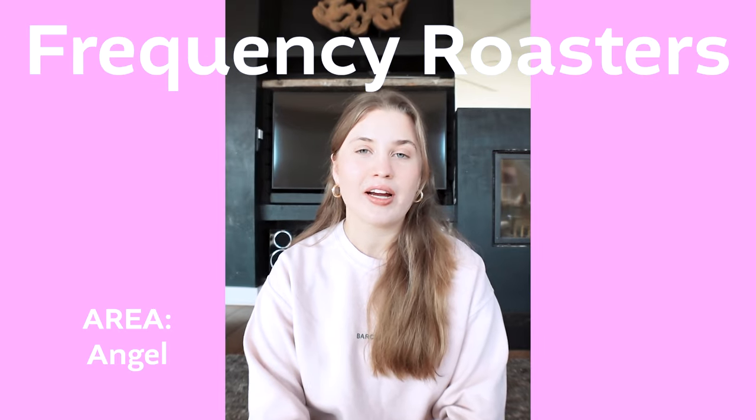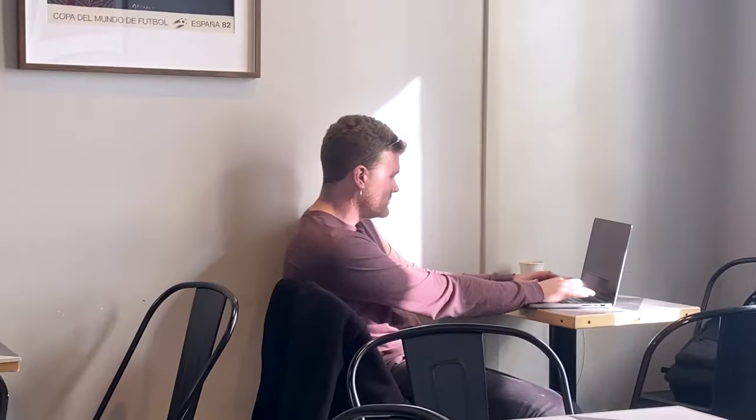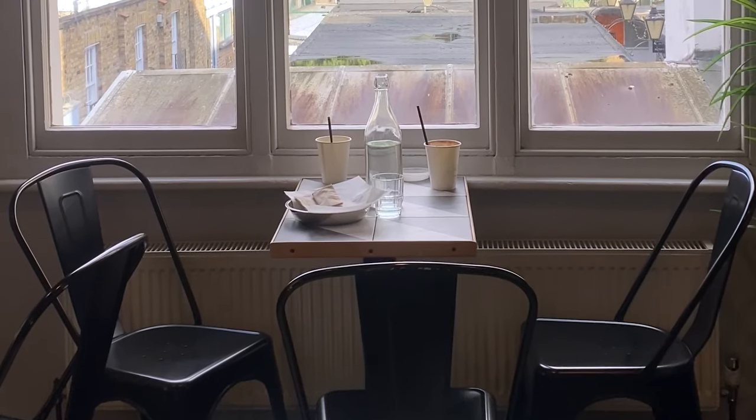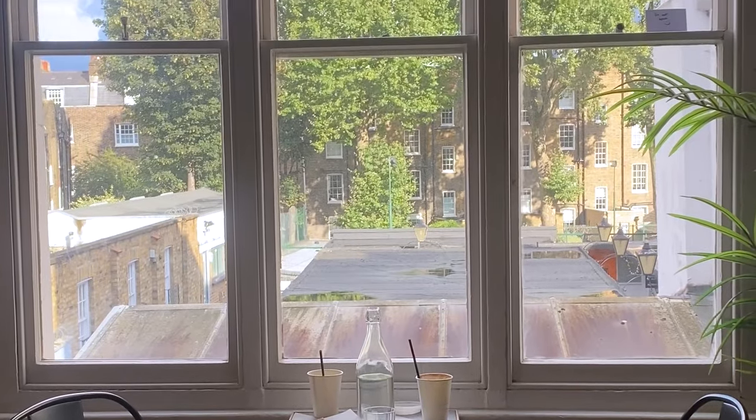Frequency is located right next to the Angel Redemption spot. Its coffee is one of the best on this list, and it has three levels. Nobody will really bother you if you're on the upper or lower levels and you can stay there for hours. It's great.